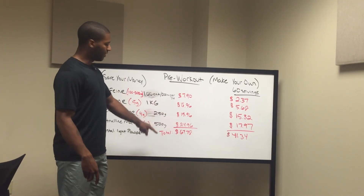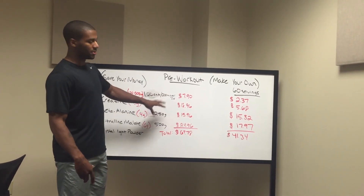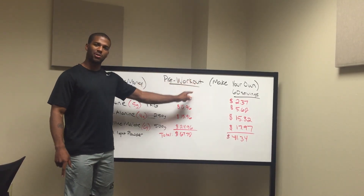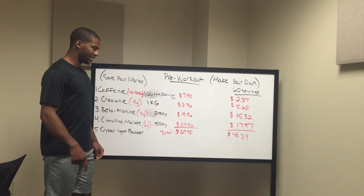You still have extra leftover from what you bought off Amazon from this total. So save yourself some money, make your own pre-workout, and I hope you guys enjoy.